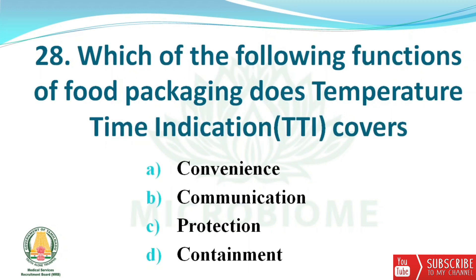Next question: which function of food packaging does temperature-time indication cover? The options are convenience, communication, protection, and containment. The right answer is option B — communication.